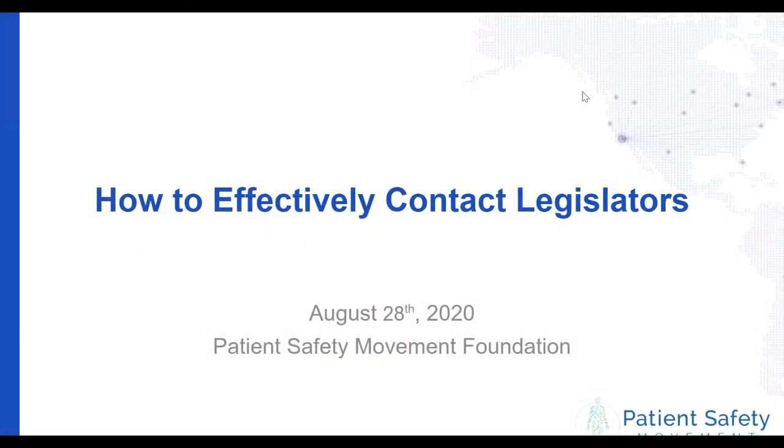Thank you, everyone, for joining this webinar today, and we really appreciate you joining and listening in. This is our very first webinar titled How to Effectively Contact Legislators. We at the Patient Safety Movement Foundation focus on five main groups, and one is policy. So we wanted to really ensure that we're educating the public on how to contact legislators from the first step to the very end.